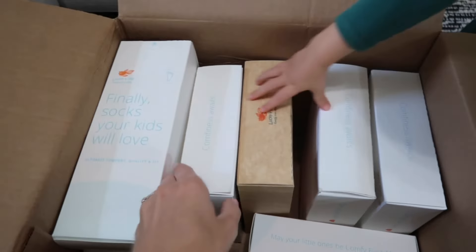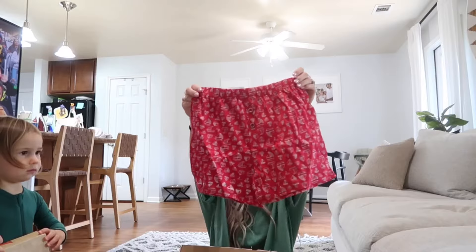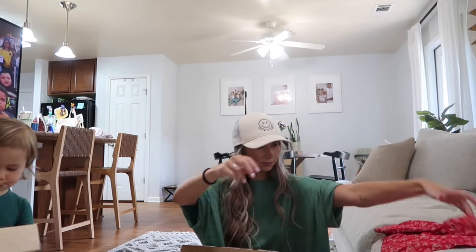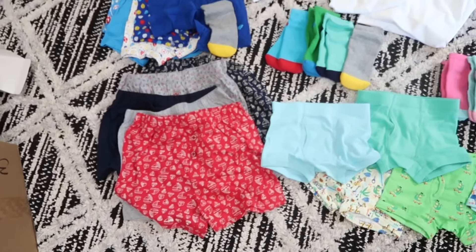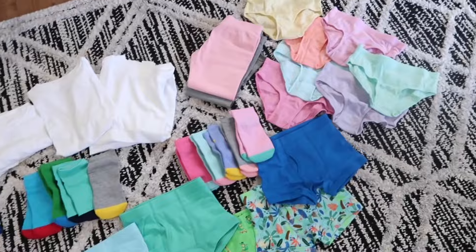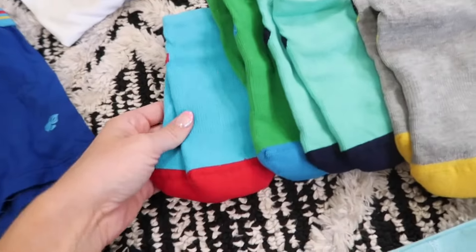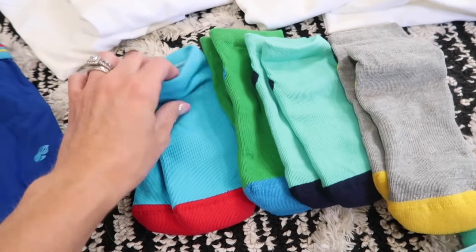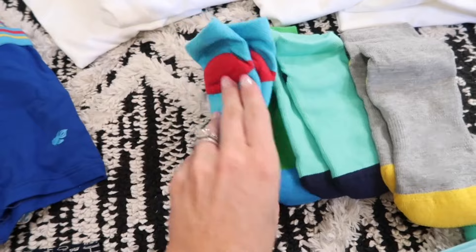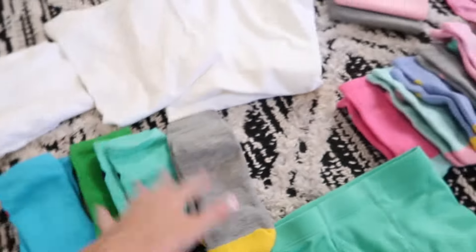We have socks — so many fun things! I'm going to unbox this and share everything we got. Here is everything laid out. Easton's playing with the socks. These socks are so comfortable — such a good thickness. Not too thick, not too thin. They're going to be literally so comfortable. I wish I had a pair for myself! They come in a bunch of different colors — these are the boys'.